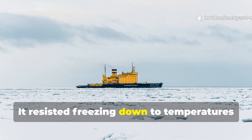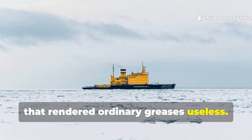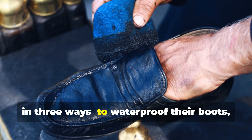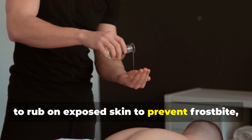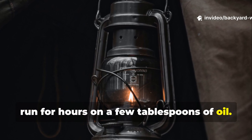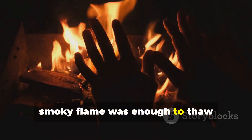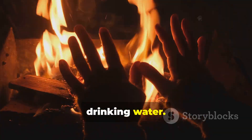It resisted freezing down to temperatures that rendered ordinary greases useless. Downed pilots were instructed to use it in three ways: to waterproof their boots, to rub on exposed skin to prevent frostbite, and to light a tiny wick lamp that could run for hours on a few tablespoons of oil. The faint, smoky flame was enough to thaw ice-crusted gloves or melt snow for drinking water.